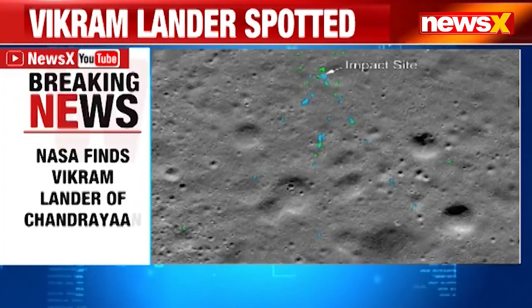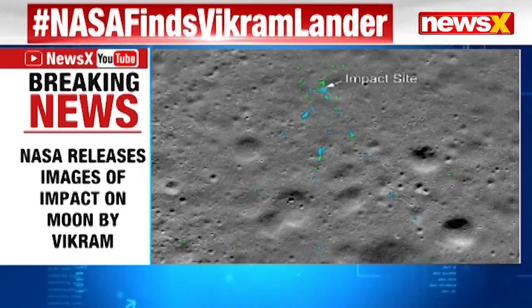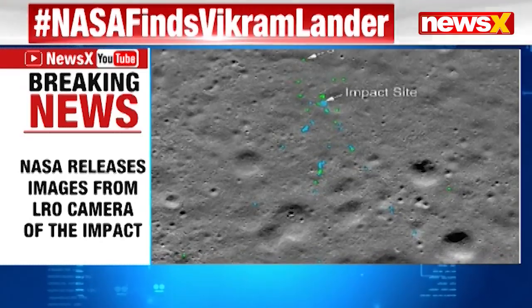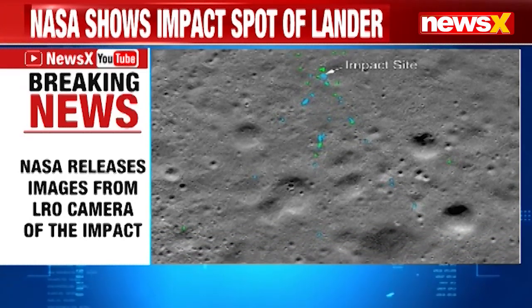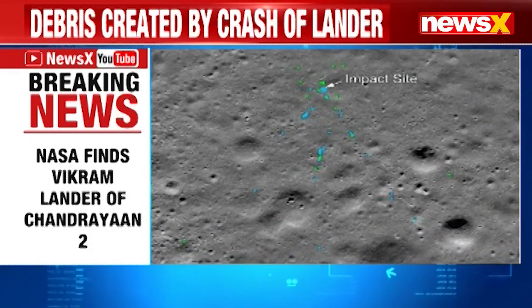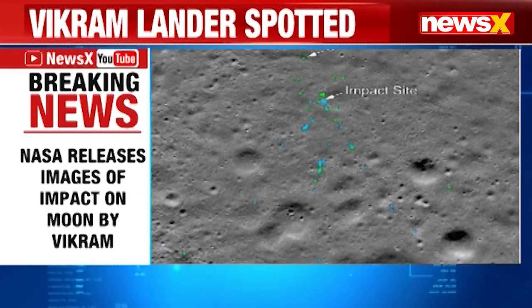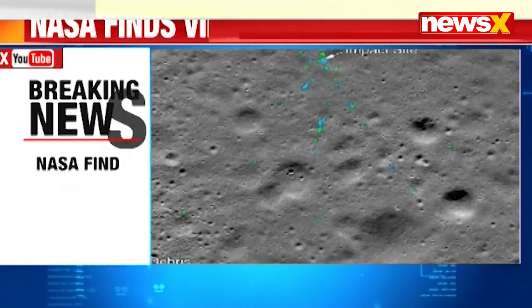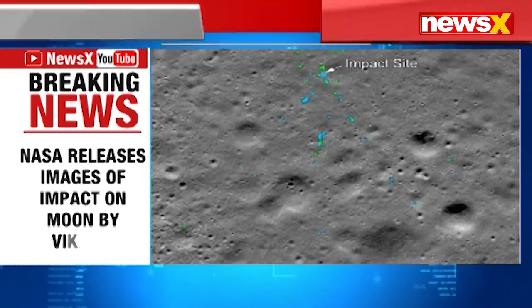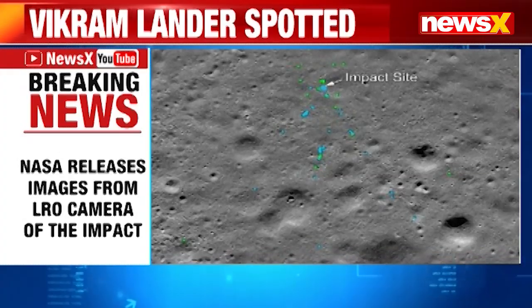We are tracking a big breaking story right now. NASA has found the Vikram Lander of Chandrayaan-2 and has released images of its impact site on the moon, where the spacecraft had lost communication moments before making a soft landing on the lunar surface. NASA posted images clicked by its lunar orbiter camera showing the site's changes on the moon and the impact point before and after the spacecraft made a hard landing on the lunar surface.